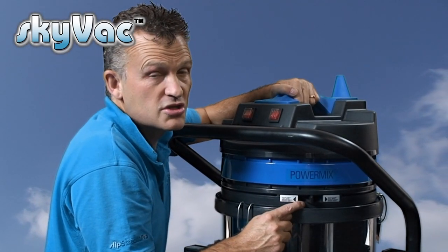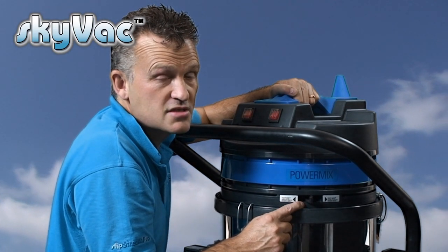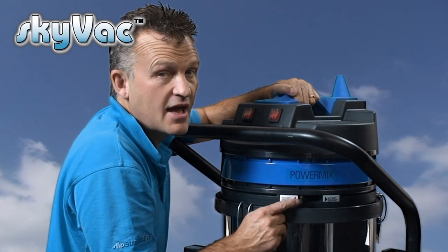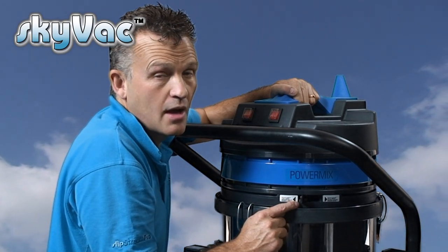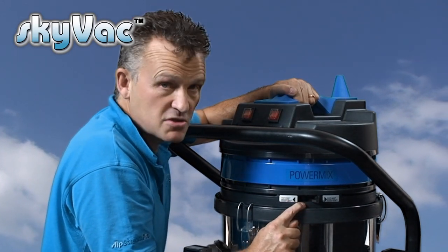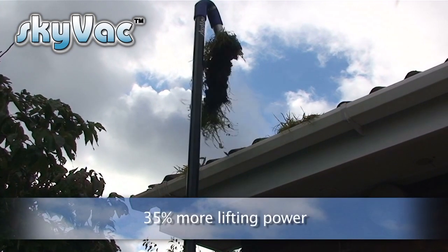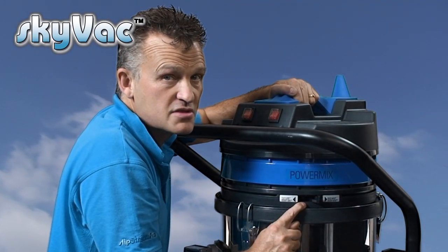What I'd like to show you is the PowerMix lever — absolutely unique in the marketplace and born out of all of our years of experience selling gutter cleaning machines. Slide the lever over to here to increase the airflow, enabling rapid pickup of leaves and dust. Slide it over to here to increase the muscle power of the vacuum, enabling you to lift up heavy tufts of grass and make full use of the 150 inch water lift that the new Industrial Skyvac offers.